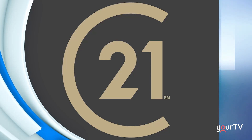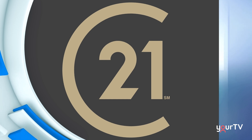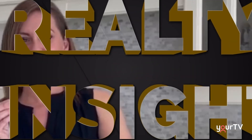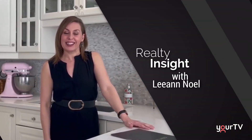Cogeco News, brought to you by Century 21 Blue Sky Region Realty Brokerage. Realty Insight, brought to you by North Bay Property Shop, a member of Century 21 Blue Sky Region Realty Team. On this Monday, we're back inside the Your TV studio. Welcome back to Cogeco News. We're here with Leanne Noel from Century 21, back again for Realty Insight. We're happy to have you. Be here always, Clark.